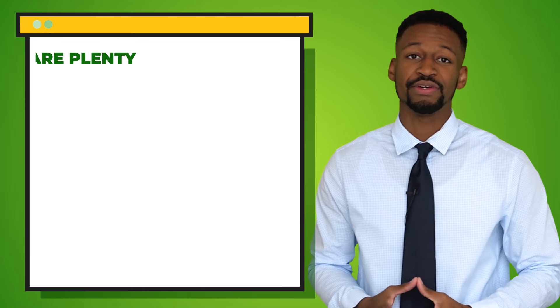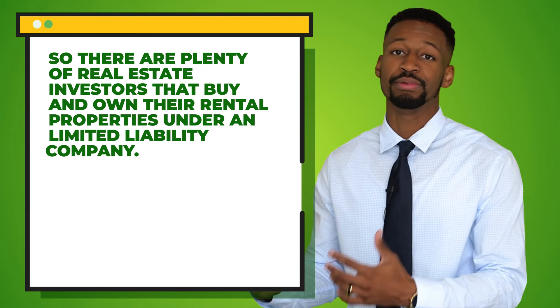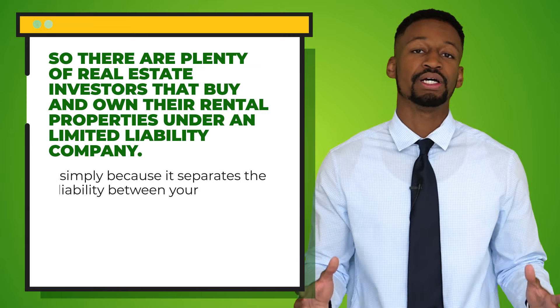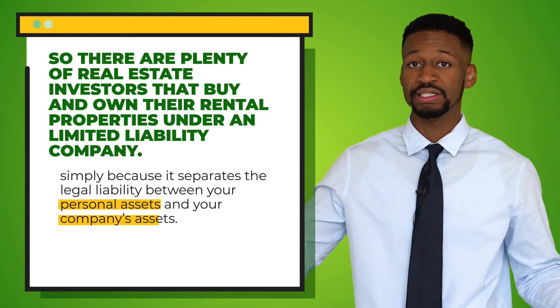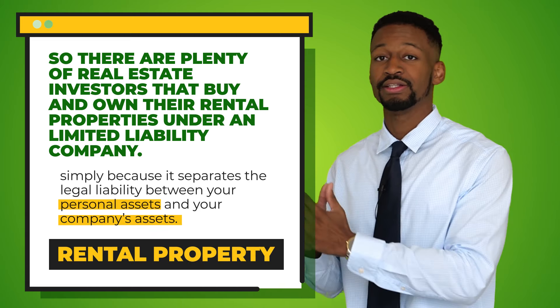First and foremost, if you are new here, let me briefly go over what an LLC is and if you need one. There are plenty of real estate investors that buy and own their rental properties under a limited liability company simply because it separates the legal liability between your personal assets and your company's assets — in this case, the rental property. For example, if one of your tenants slips and falls in your bathroom, breaks a leg, and decides to sue you, the most you could lose is that actual rental property instead of that person being able to come after your personal assets like your house, your car, or your good looks.